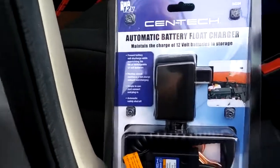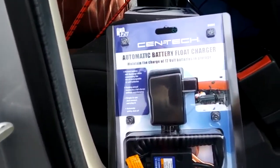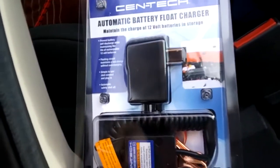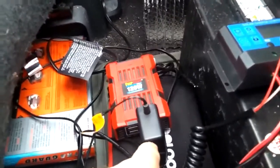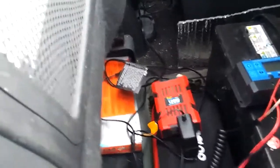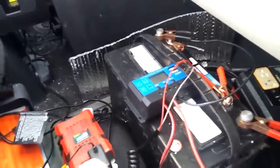I picked this up from Harbor Freight for $10. It's called an automatic battery float charger — maintains the charge of 12 volt batteries in storage. So I thought, hey, if I hook this up to my little inverter — there's a 120 watt inverter there — and that inverter plugs into the lighter outlet, then I hook it up to the battery. So while I'm driving, as soon as I start the car up, this will fire up and trickle charge my battery.